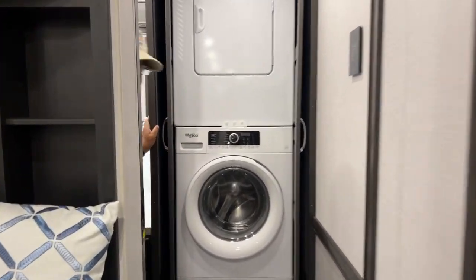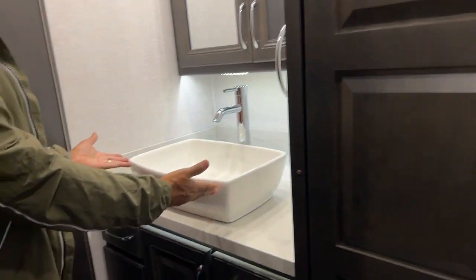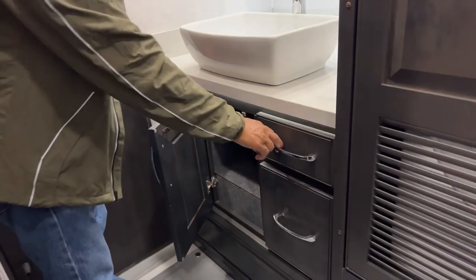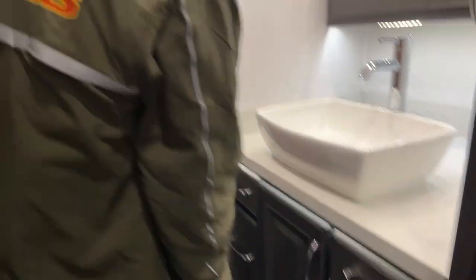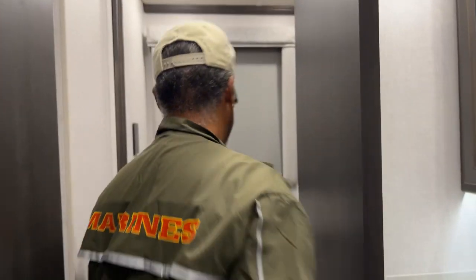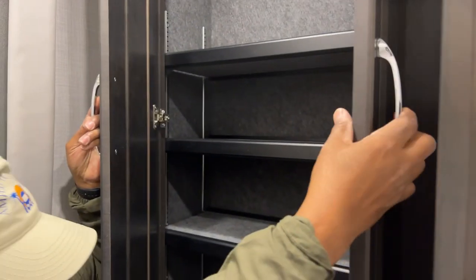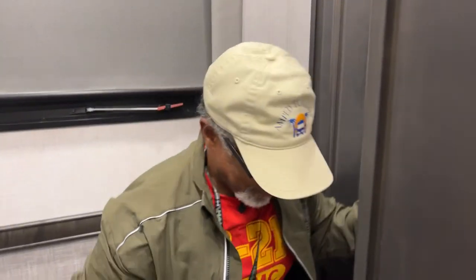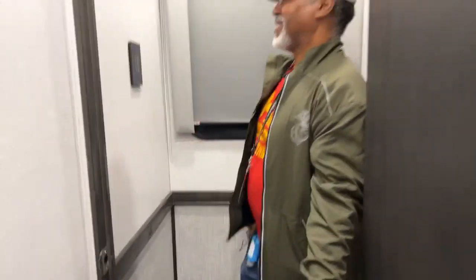Going further back, there's a Whirlpool washer and dryer — full-size — and the doors slide out of the way nicely. Next to that is another pretty sink with cabinets and large drawers. Behind the last door there's a toilet and beyond that a huge linen closet. The toilet paper is on a little roll there — that part I do like. This is a really different type of RV with a very different design.